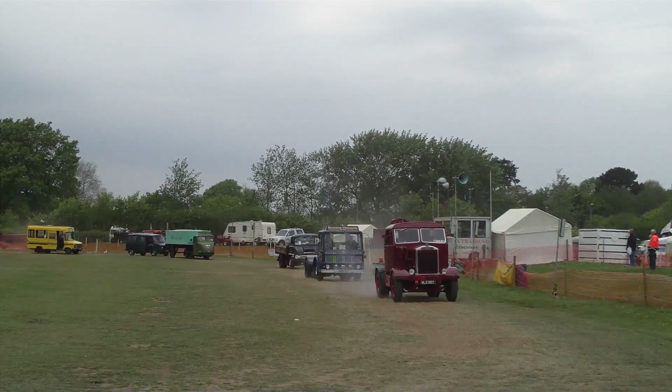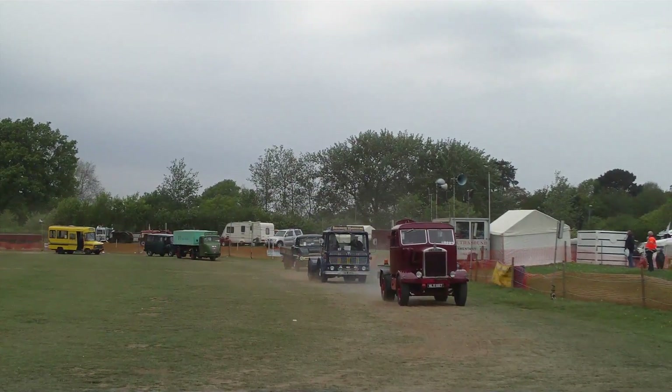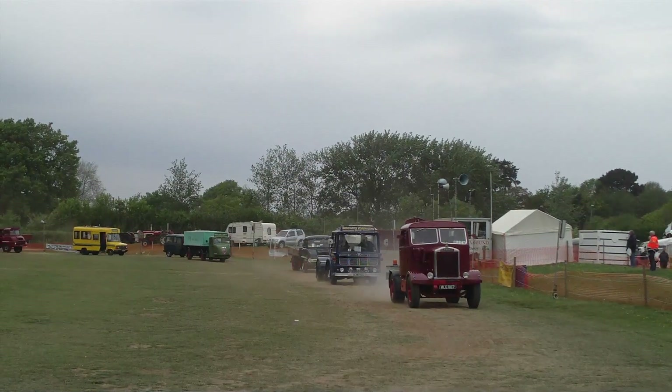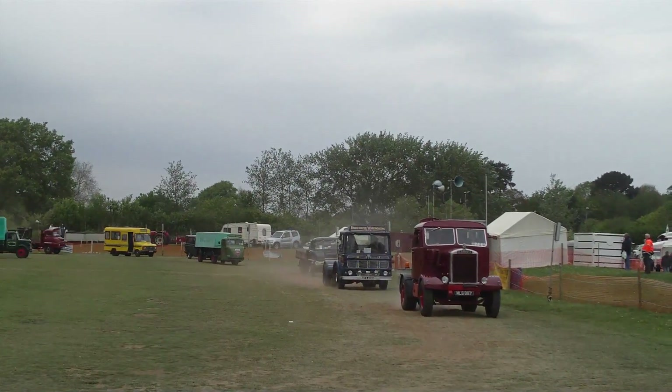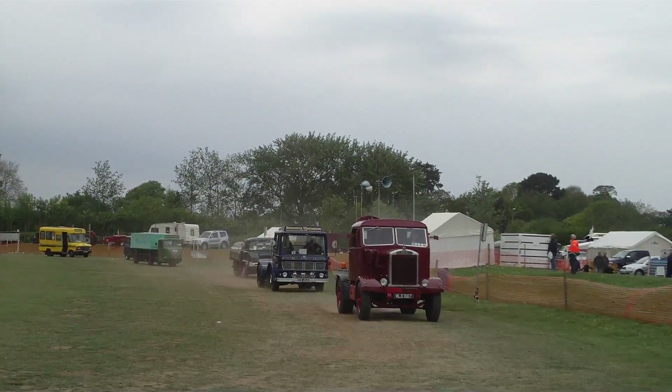A 1961 Thames Trader now. This has a diesel engine in it — a Ford diesel engine.